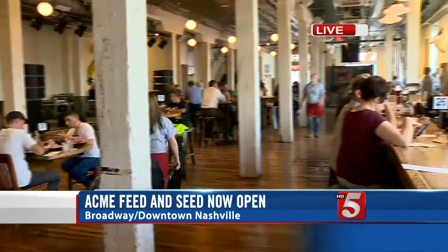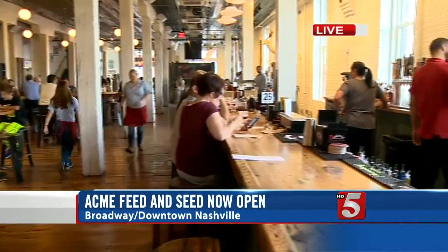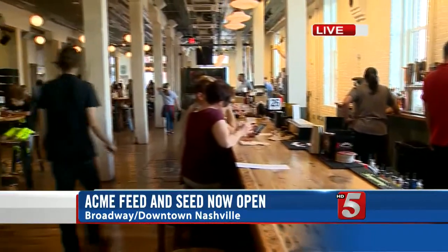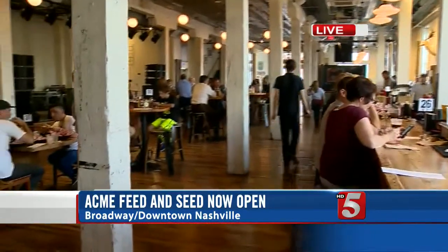The owner of the Acme had envisioned this spot for the last two decades, and take a look at it — that vision is now a reality. This is the first floor, a refined honky-tonk of sorts. It is a new restaurant, yes, but make no mistake about it, this was definitely a restoration project.